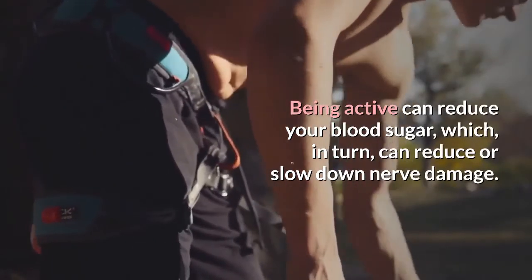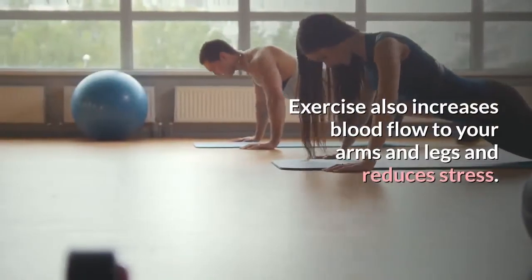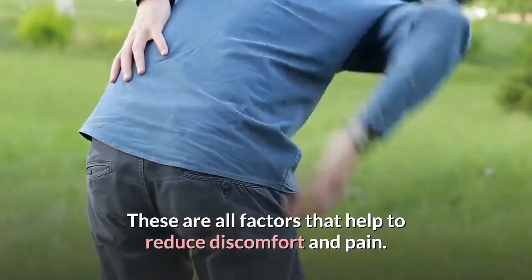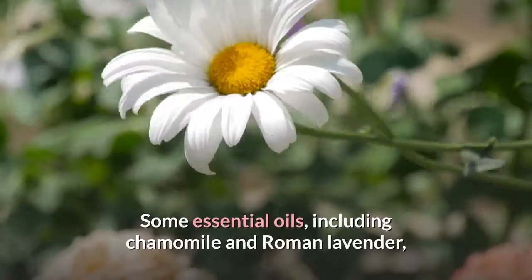Exercise: Regular exercise can help to combat pain and improve your overall health. Being active can reduce your blood sugar, which in turn can reduce or slow down nerve damage. Exercise also increases blood flow to your arms and legs and reduces stress — all factors that help to reduce discomfort and pain.